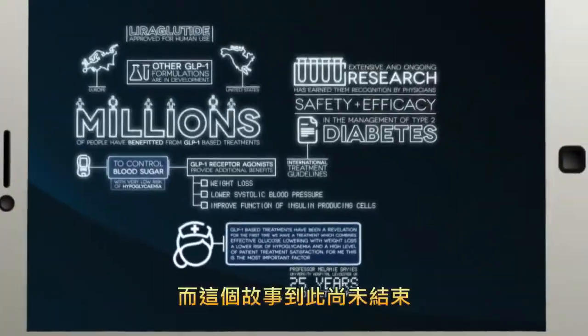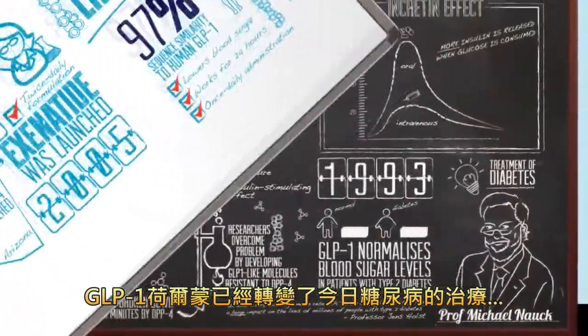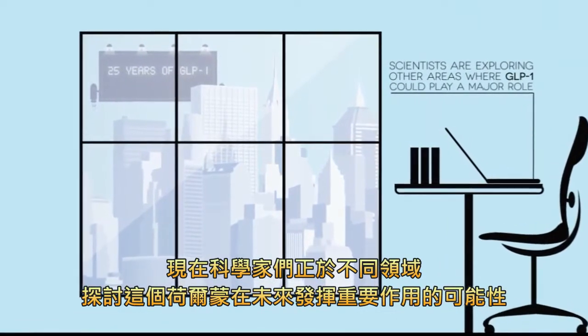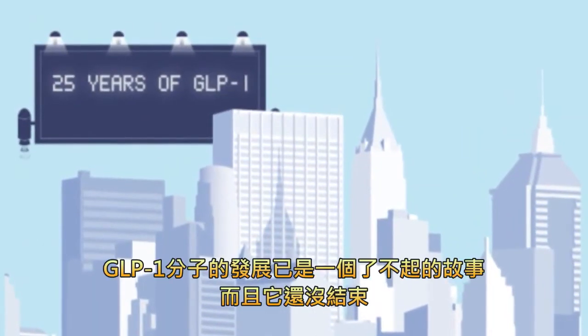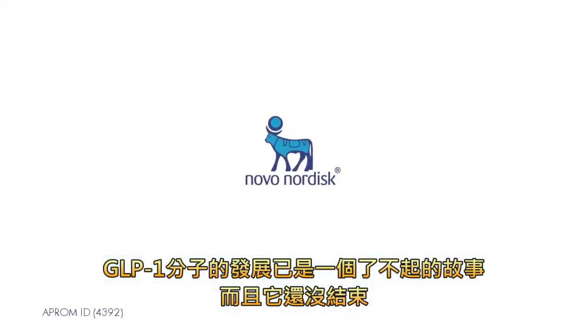And the story doesn't end here. The GLP-1 hormone has already transformed the face of diabetes medicine today. Scientists are currently exploring a variety of other areas where this hormone could also play a major role tomorrow. Whatever the future holds, the development of GLP-1s is already an amazing story — and it's not over yet.